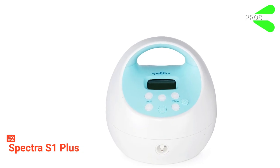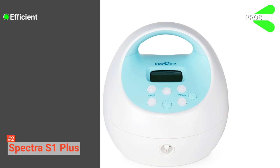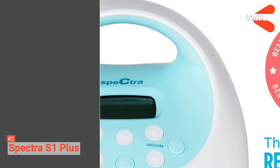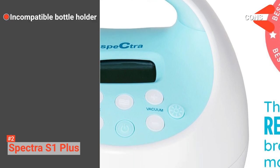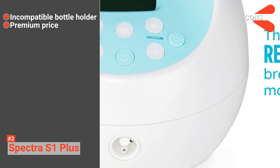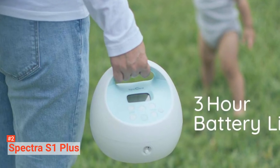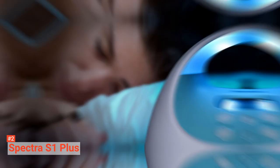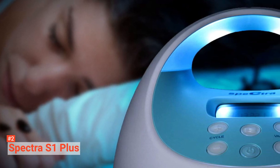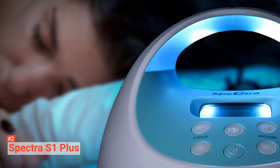Its pros are: it is efficient, it has a hygienic design, and it is easy to use. However, the cons are: one of its bottle holders is incompatible with the breast pump, and it is a bit pricey. The Spectra S1 Plus is still worth an investment. This electric breast pump is suitable for mothers who value a fashionable and easy-to-use breast pump with advanced features.